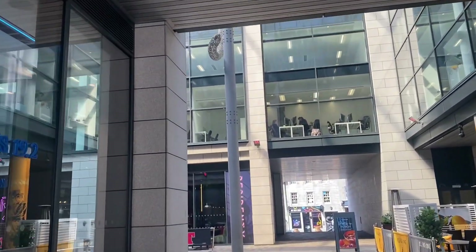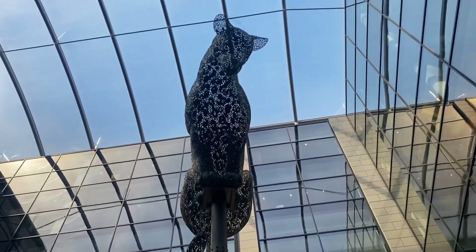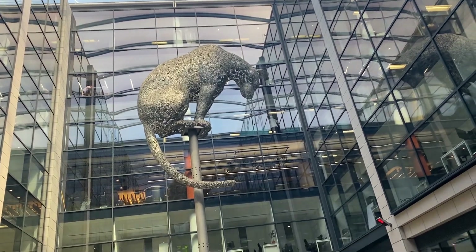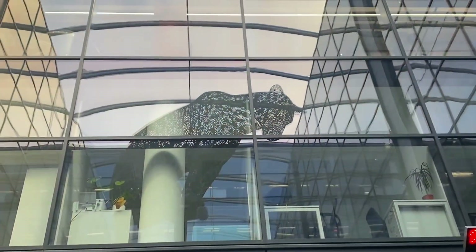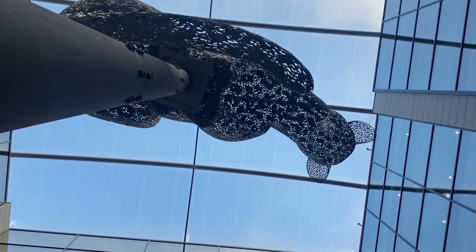And of course we have to go and visit the Leopard — look at that fine structure, beautiful. It's somewhere else, I think it's in the wrong place. A lot of people don't even know it's there. It should have maybe been put somewhere more prominent.